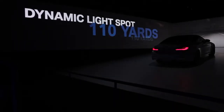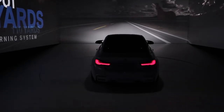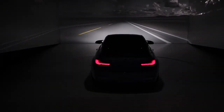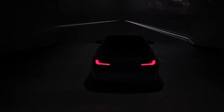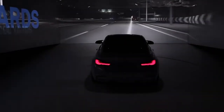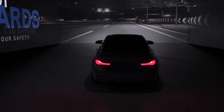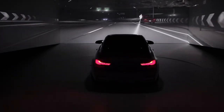What is hidden in the dark? The dynamic light spot with laser light is an early warning system with a bright outlook. With infrared recognition, it illuminates pedestrians and larger animals up to 110 yards in advance.